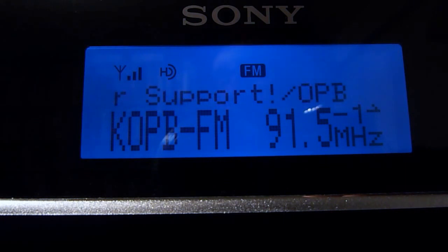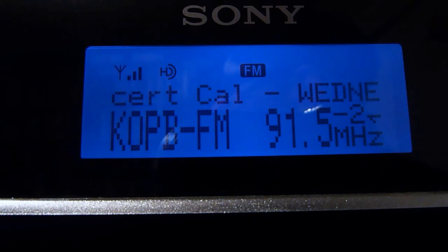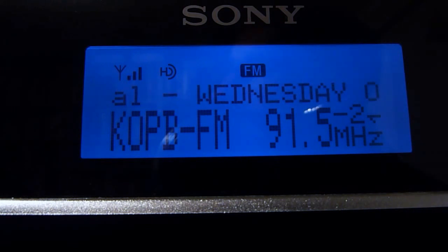Now we're on KOPB. Their HD2 is OPB Music, a kind of AAA adult album alternative format. They do have hosts and DJs during the day, and in the evening they just replay the daytime programming. They focus a lot on Northwest music from Portland and Seattle, as well as nationally popular AAA and indie rock. Most people who listen to OPB Music hear it on the OPB website rather than on HD radio — it's mostly a streaming station, but it has this presence on HD2.